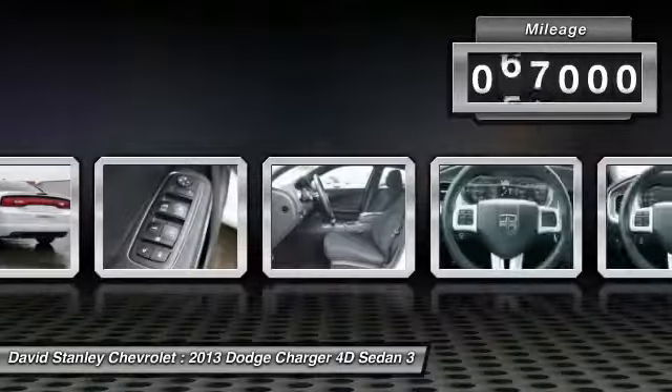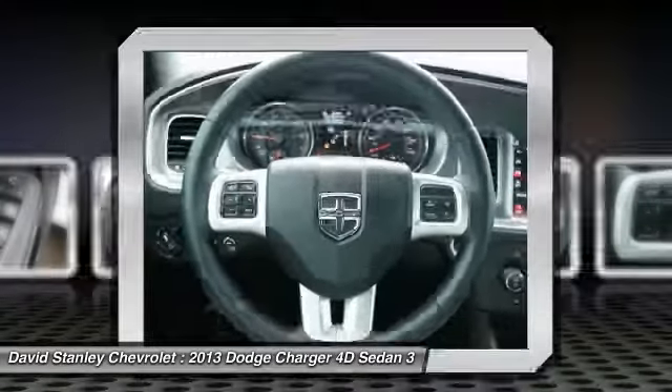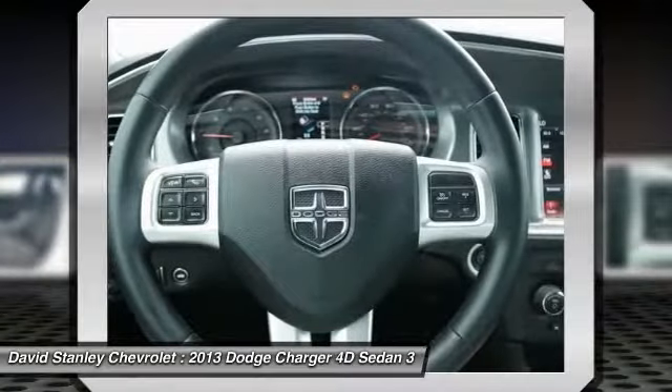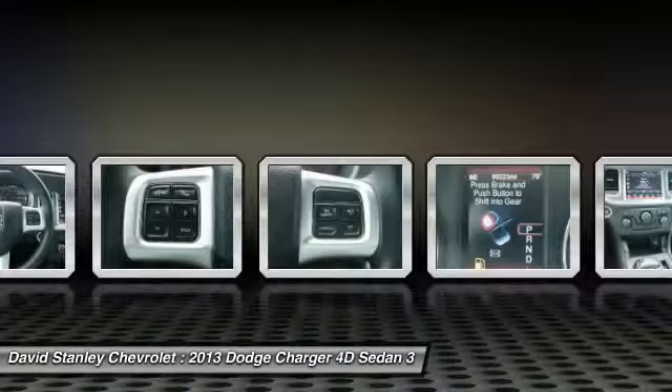This vehicle has less than 90,000 miles. Here are some of this vehicle's great options: traction control, air conditioning, dual airbags, power steering, alloy wheels, and four-wheel disc brakes.